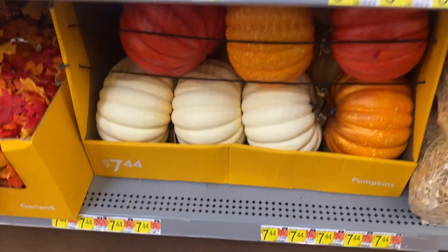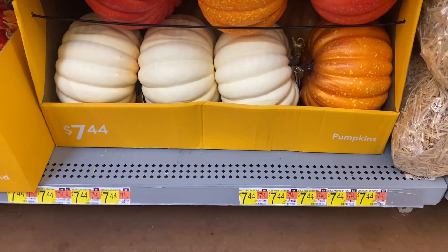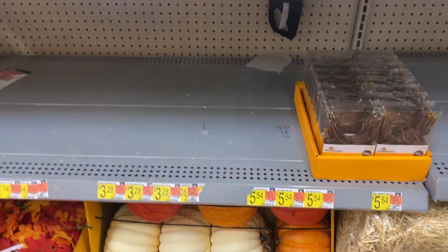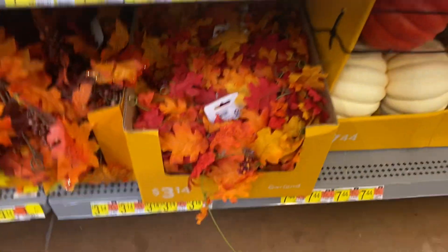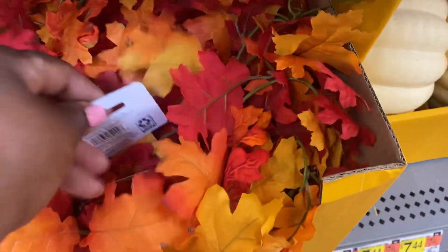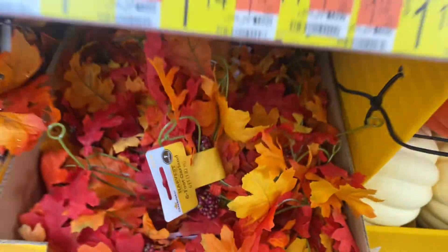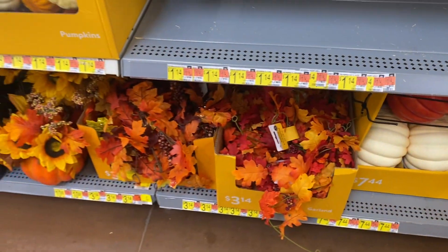These pumpkins down here are $7.44. More garland down here — $4.34. It is a six-foot garland. Not bad!